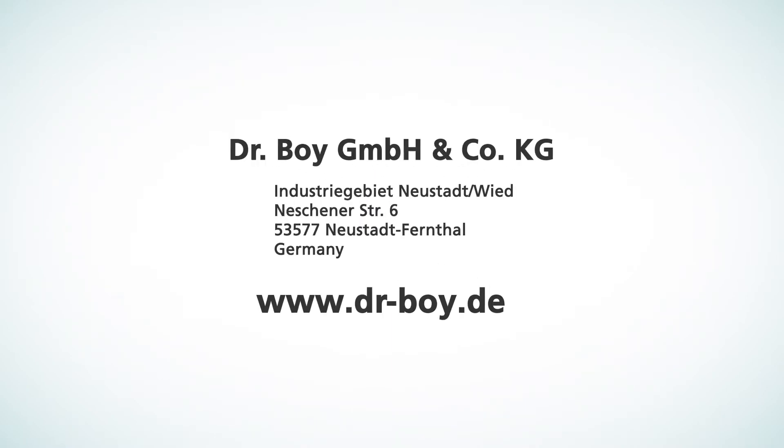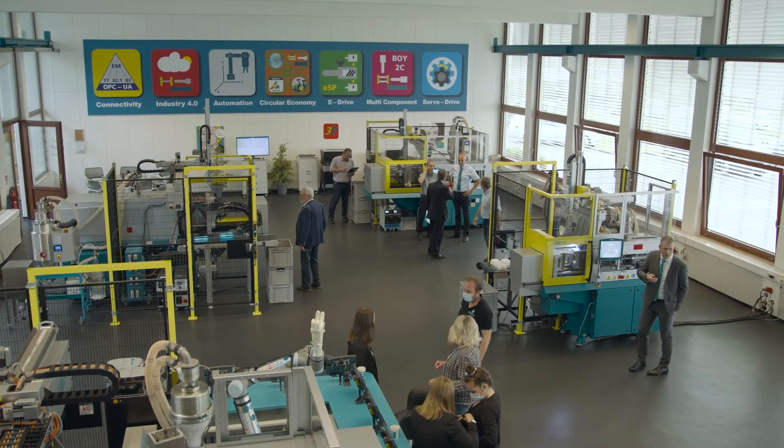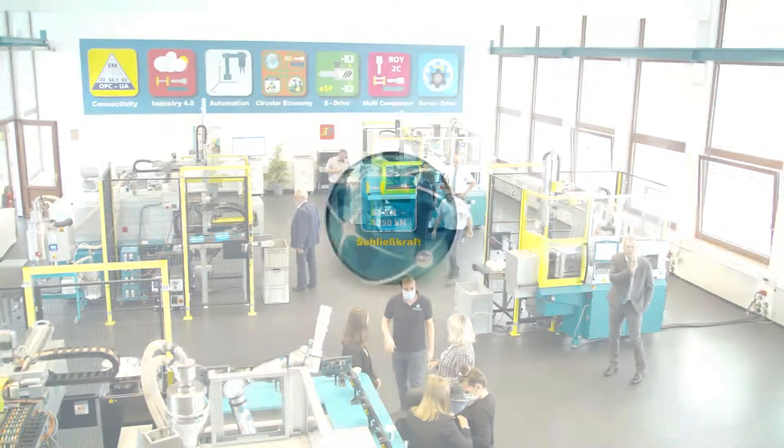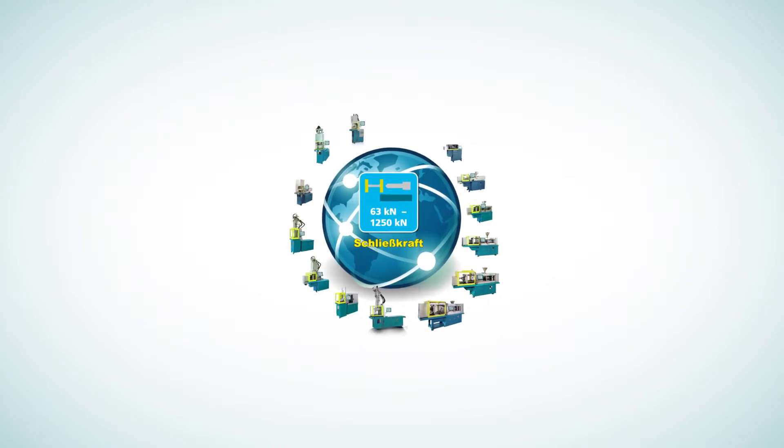Bois Spritzkies Automaten is a German medium-sized company. The company has been specialised in the manufacture and worldwide sales and service of injection moulding machines up to 1250 kilonewtons clamping force for more than 50 years.